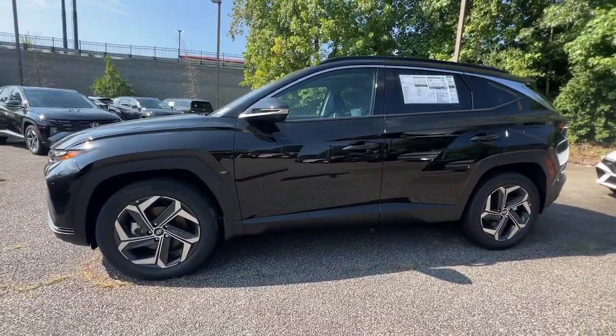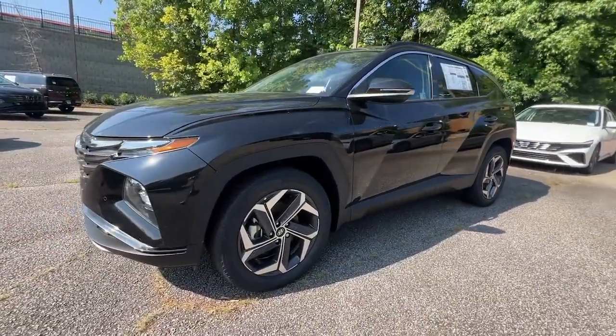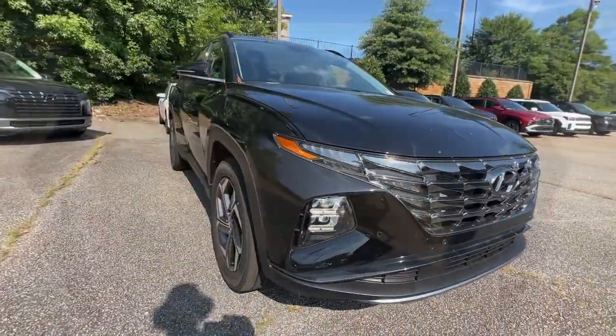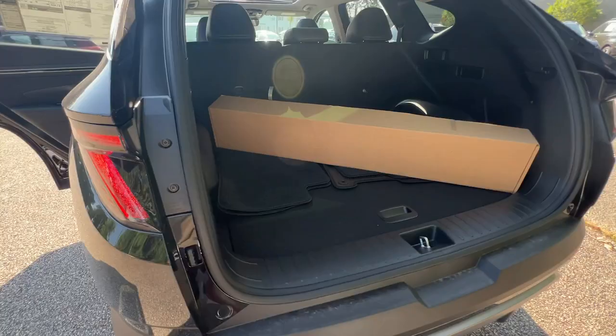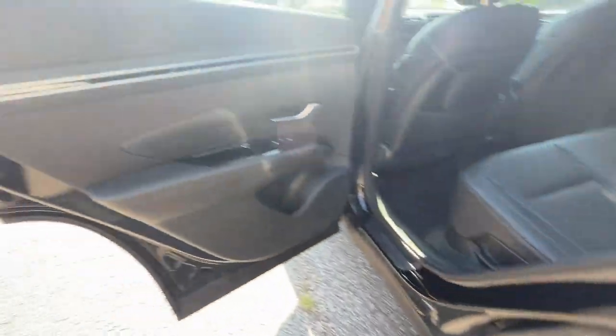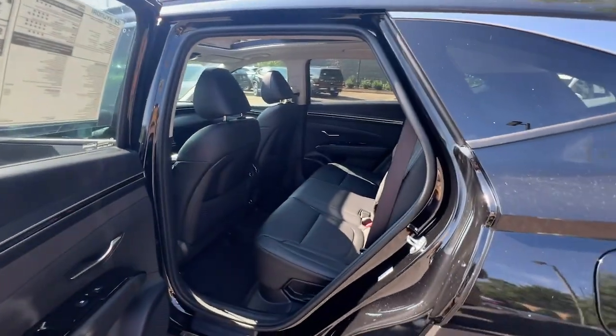The following are some of this vehicle's highlighted options: heated steering wheel, Apple CarPlay and/or Android Auto, navigation system, keyless entry, moonroof, satellite radio, power liftgate, heated mirrors, heated rear seat, power passenger seat.